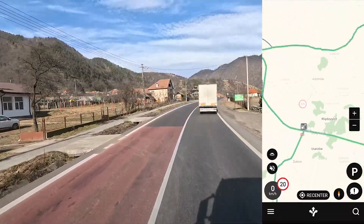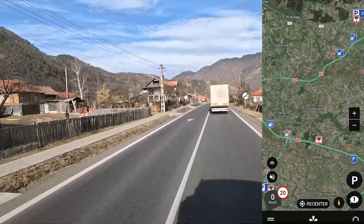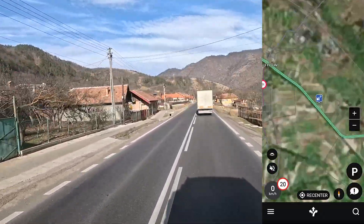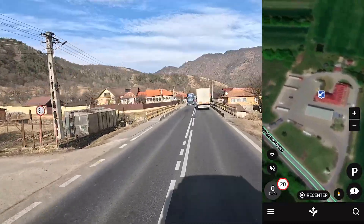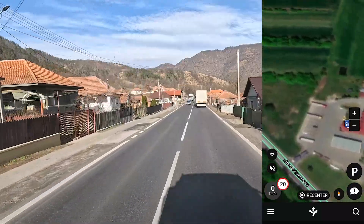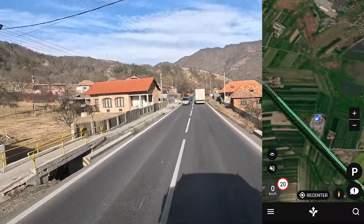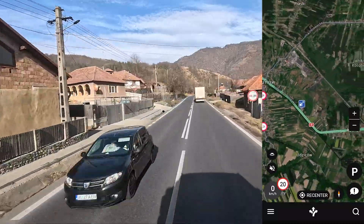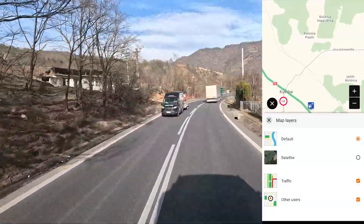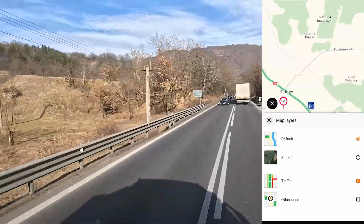And look at this — with basically two clicks, we can have a satellite view, just like that. Which is very important because right now we can see how big the parking is for trucks. As you can see, here we have trucks, and I can see how big it is. So satellite view is very, very important. And we can go back to default. We can turn off traffic, or we can see other users of the app or not, which is also nice.